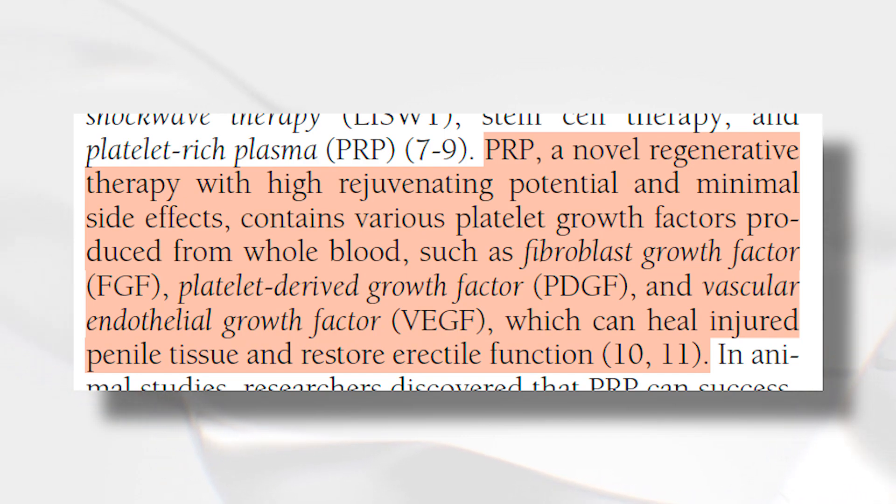Why is this potentially helpful? Platelet-rich plasma is a neuroregenerative agent that contains various platelet growth factors produced from whole blood, such as fibroblast growth factor, platelet-derived growth factor (PDGF), and vascular endothelial growth factor (VEGF), which can help injured penile tissue and restore erectile function. These growth factors could be important for increasing penis size but also for recovering from significant injuries.